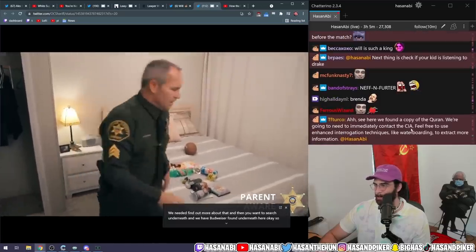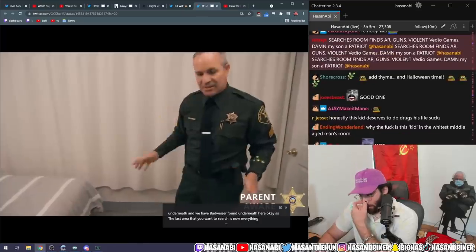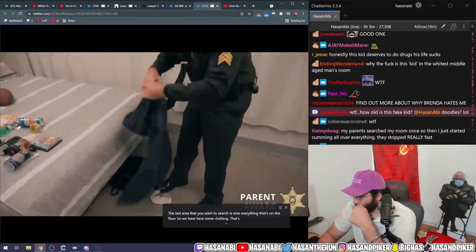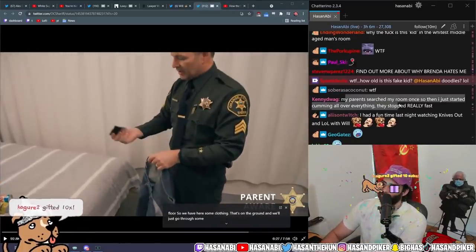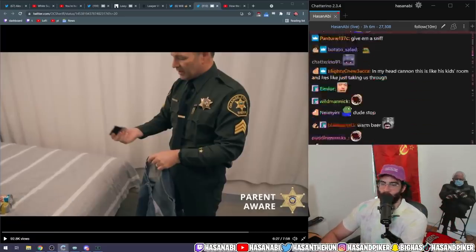The last area you want to search is everything on the floor. So we have some clothing on the ground — we'll just go through some clothing. My parents searched my room once, so then I just started cumming all over everything and they stopped really fast. Respect — I mean, you're a sick freak, but also I respect it.